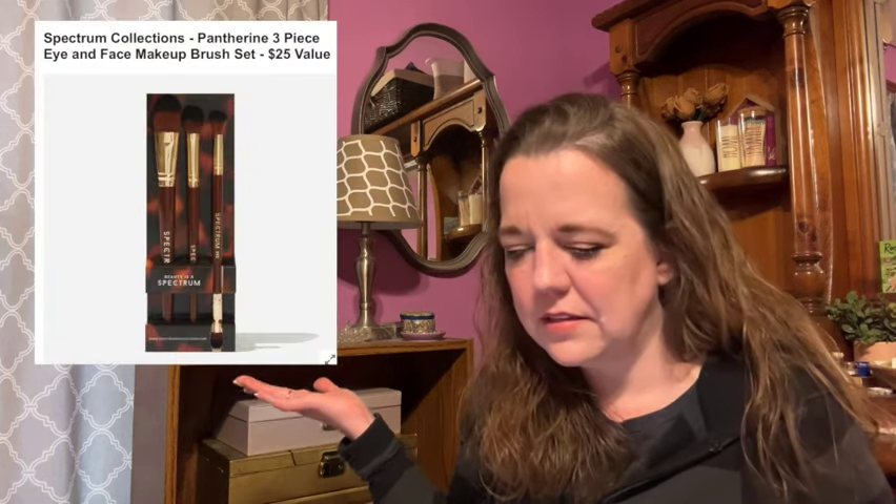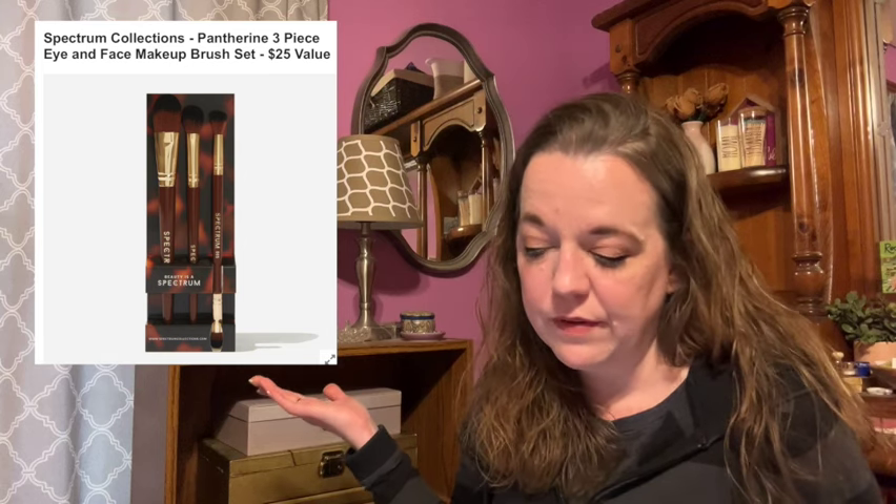Here's the next item in this category. This is the Spectrum Collections Pantherine three-piece eye and face makeup brush set for a $25 value. The set comes complete with a foundation brush for a flawless base, a multi-purpose complexion brush for concealer, powder, or a pop of blush, and a dual-ended eye brush so you can apply and blend your shadow with ease. The brushes are A03 for cream or foundation, A29 for concealer or powder or blush, and D05 is the double-ended eye makeup brush. This is female-founded with a wood handle, aluminum metal, and synthetic taclon bristles — no shipping restrictions.